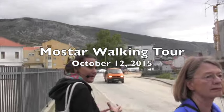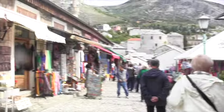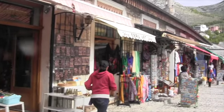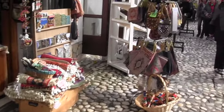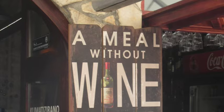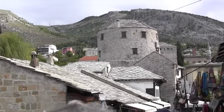This road here was the front line during the war. The souvenir shops are in abundance. Look at the roofs — these are big stone slabs covering the roofs.